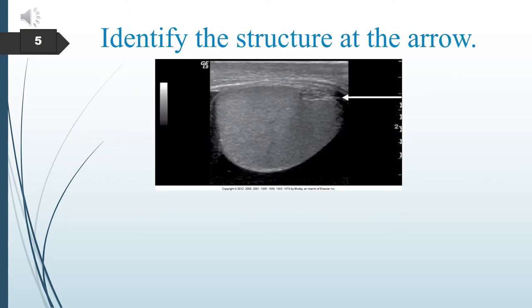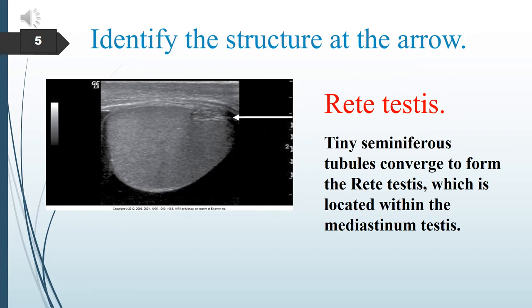Identify the structure in the image. The arrow points to the rete testis. Tiny seminiferous tubules converge to form the rete testis, which is located within the mediastinum testis.